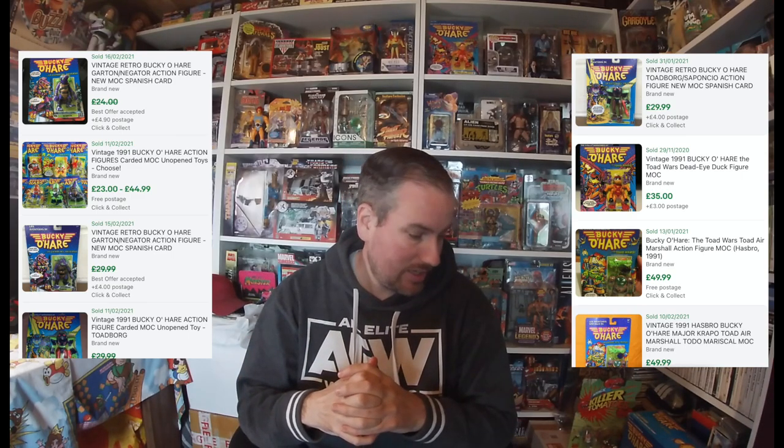Prices are creeping up on these 90s toys now. Bucky O'Hare is a prime example — you used to be able to pick these up for £20 to £30, but they're just not there anymore. You can't find them online as easily as a couple of months ago. There's been a lot of YouTubers putting focus on Bucky O'Hare in terms of loose completed collections, and I'm wondering if that's driving more people to want to collect the series.